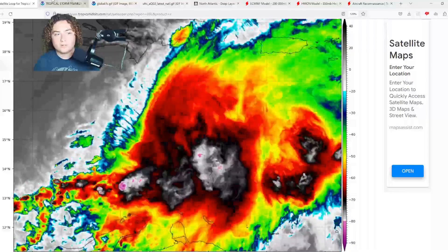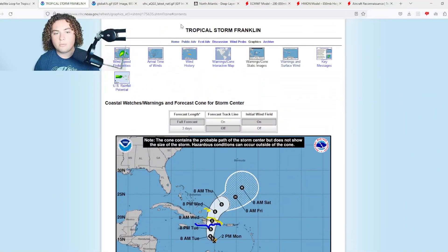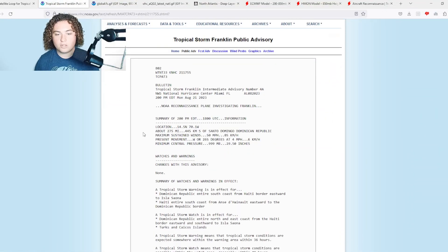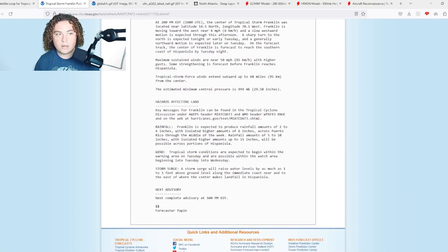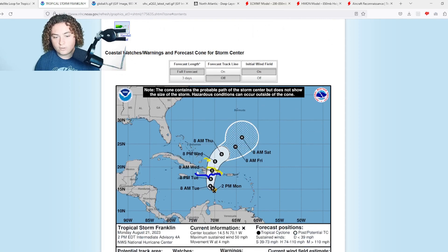The increased rotation is indicative of a strengthening system, and the hurricane hunters have been keeping an eye on it too. Here are the latest cliff notes from the public advisory: tropical storm warnings are in effect for the entire southern coast of Haiti and the entire southern coast of the Dominican Republic, and tropical storm watches are in effect for the entire northern coast of the Dominican Republic as this thing approaches Hispaniola. A tropical storm watch is also in effect for the Turks and Caicos.